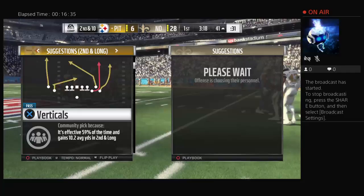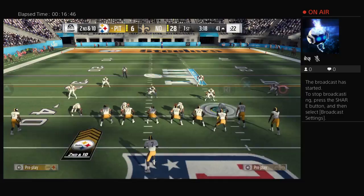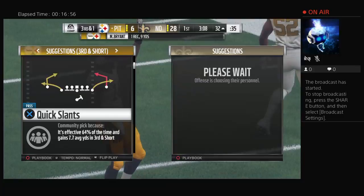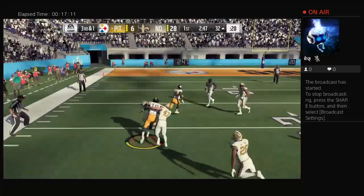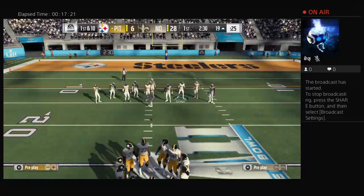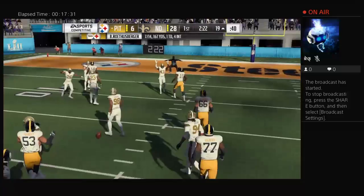Ten yards still left on second down. From the shotgun, it's Roethlisberger. This is caught by Martavis Bryant — he gets it down to the 32, gaining nine. On third down in a nickel formation, Roethlisberger throws again. Out left side to Bryant, and he will have the first down across the 20 to the 19-yard line. I like watching the wide receiver screen — it's a real teamwork play. The guy catching the ball gets all the credit, but how about the people blocking in front? It makes it a nice timing play that can sometimes break big.